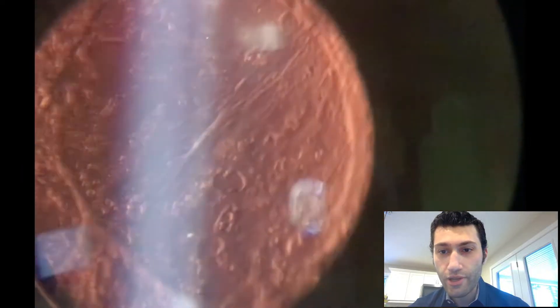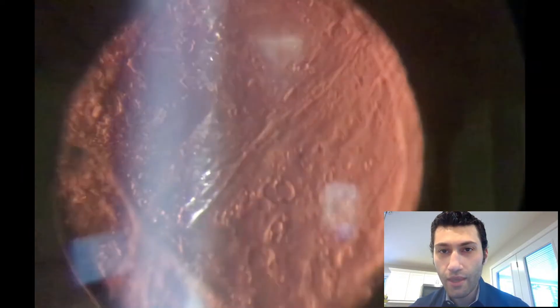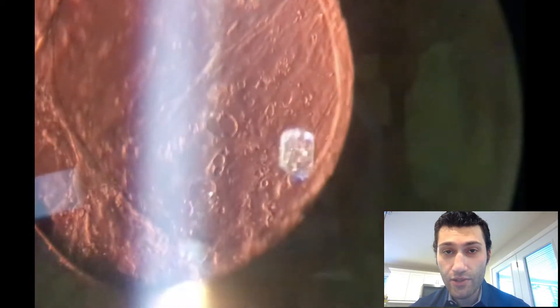Hello everyone. I'd like to show you an interesting case. This is a patient that had cataract surgery elsewhere one year ago. You can see that he has posterior capsular opacification, and he would like the haze in his vision to be fixed.